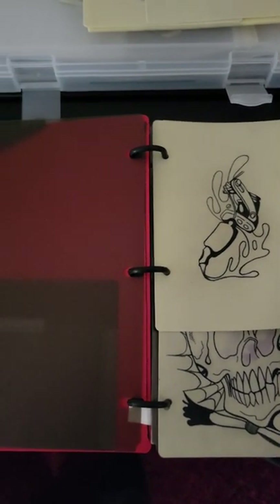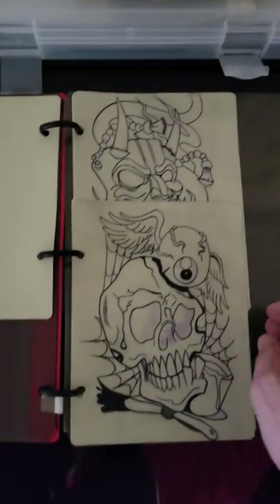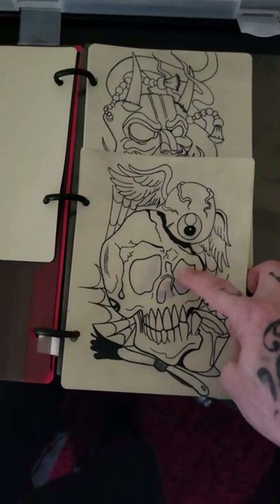This one's finished — it was just something real small to do, nothing big on that one. And you've got this one — this one I've got to finish.